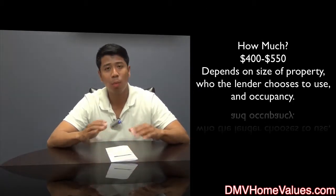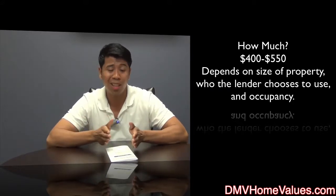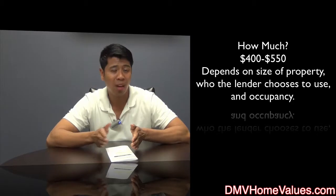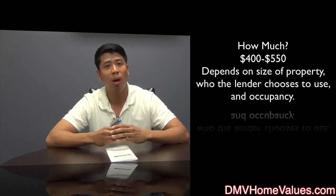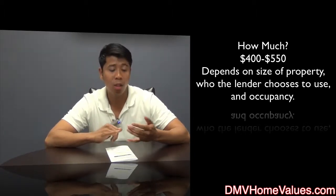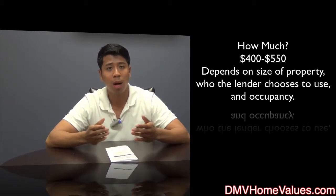How much does an appraisal cost? An appraisal is a little more concrete in price. You're looking at somewhere between $400 to around $500, maybe $550 in certain places. A lot of that depends on the size of the property, which appraisal company the lender uses, and whether you're buying it as an owner-occupied primary residence versus an investment property.